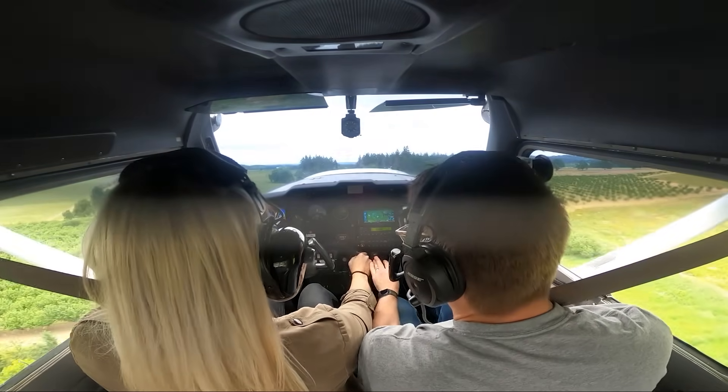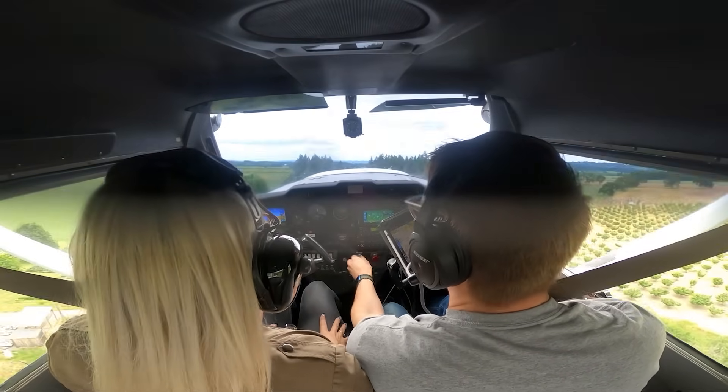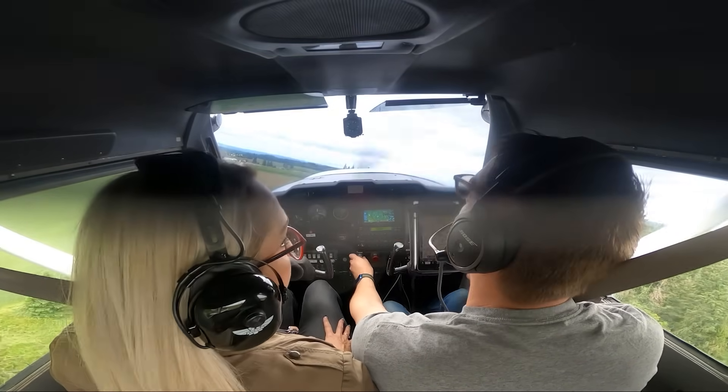Nope, keep it. Sorry. Here are my controls. Sorry. My controls. That's not you. That's not you.